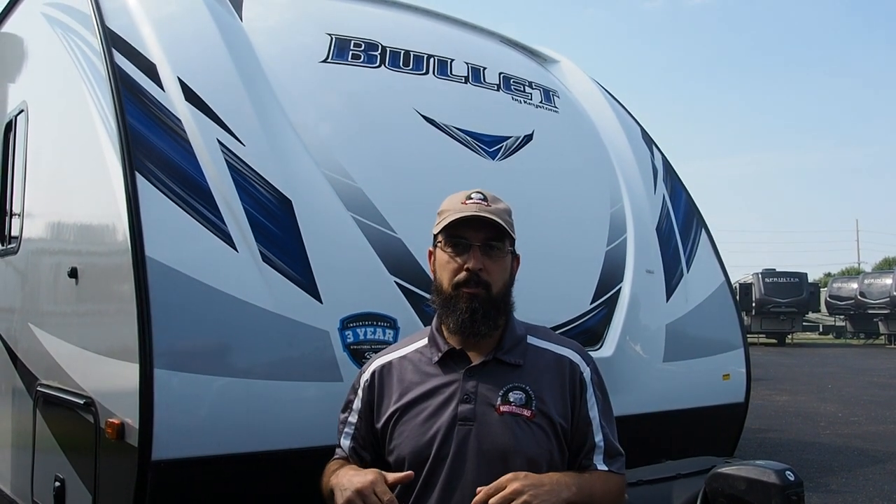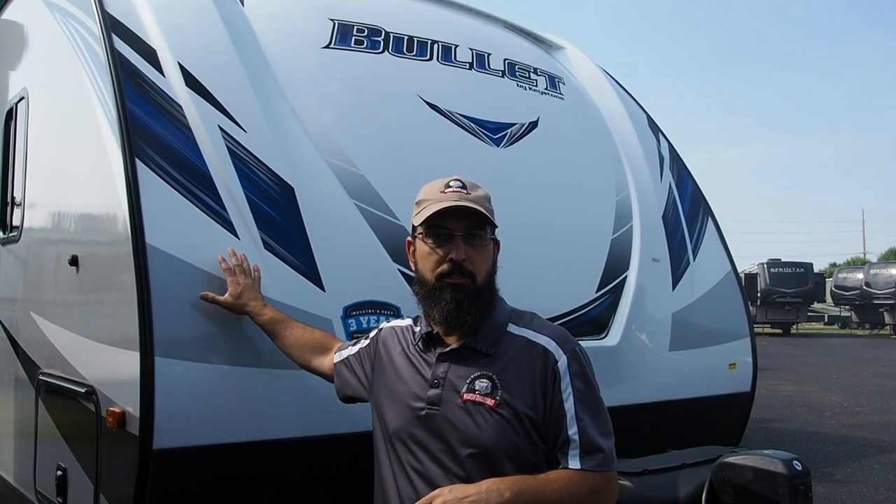Hey everybody, this is Nathan Pershing at Modern Trailer Sales in Anderson, Indiana. I'm back with you today going over my favorite camper. This week's episode is on the Keystone Bullet 290BHS and I am excited about going over this one.